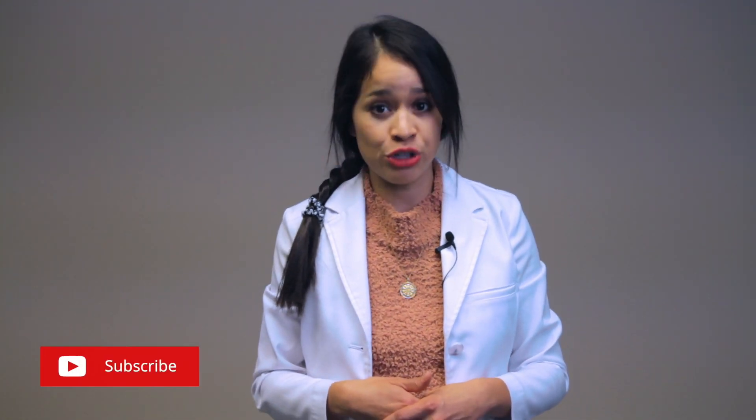If you're new to my channel, welcome! Be sure to subscribe, and there's a download link in the description for a free quiz.